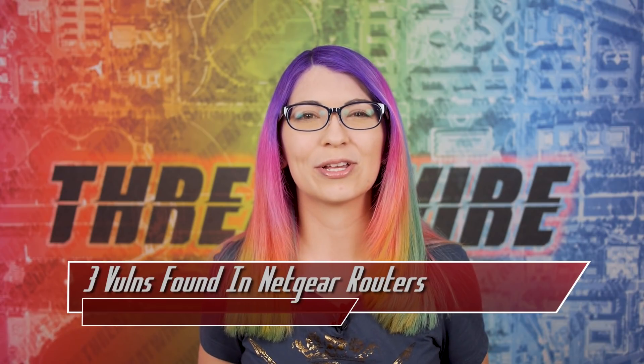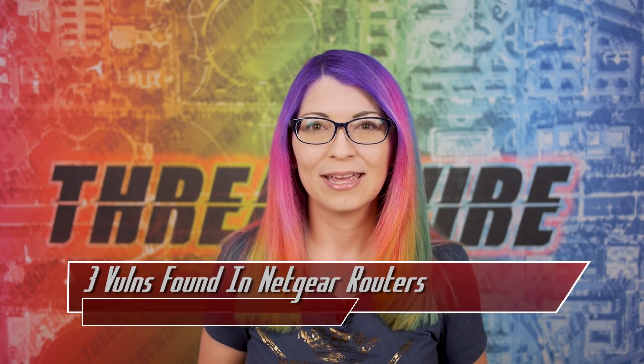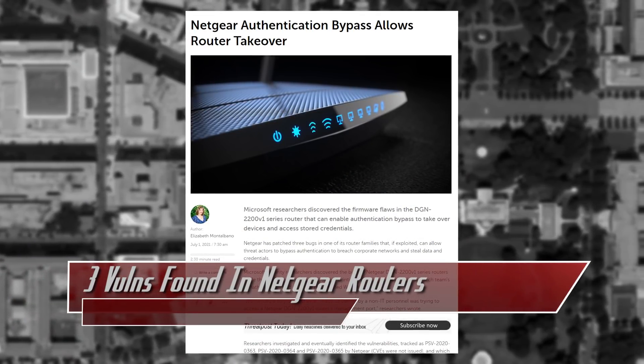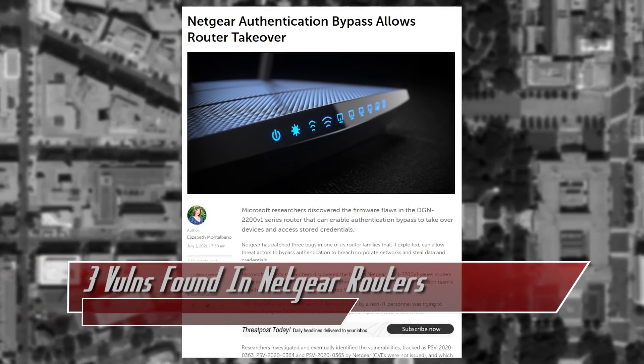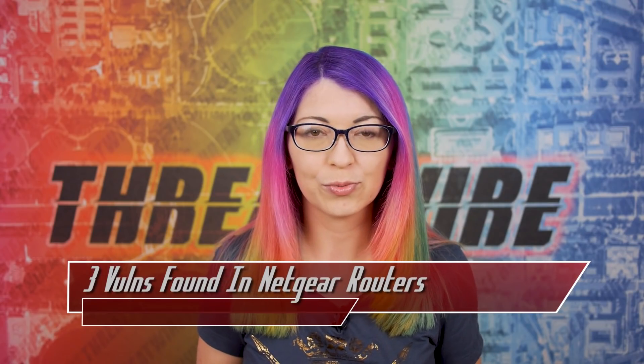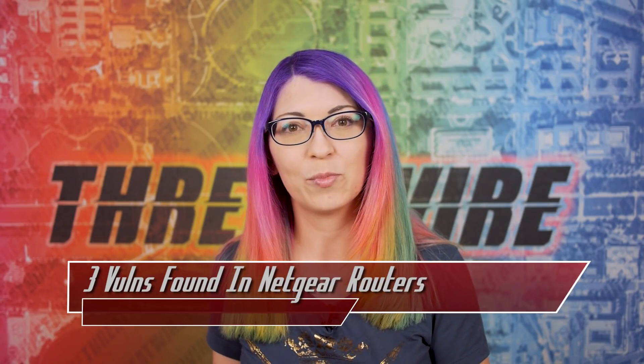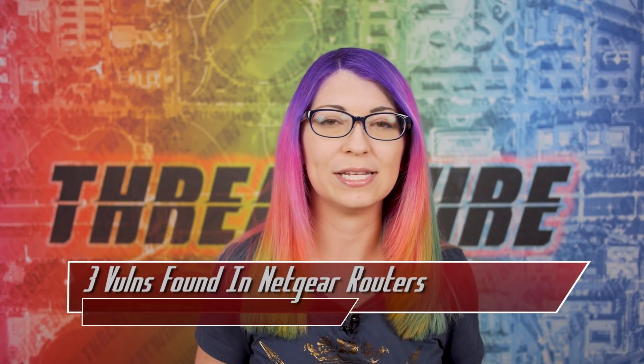The details of the vulnerabilities are included in the Microsoft 365 Defender Team blog. Netgear did patch these three bugs way back in December, which are tracked as PSV2020-0363, 0364, and 0365, and they range from a 7.4 to a 9.4 in severity.